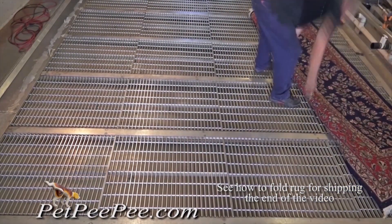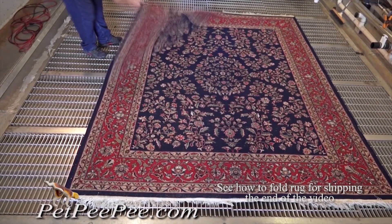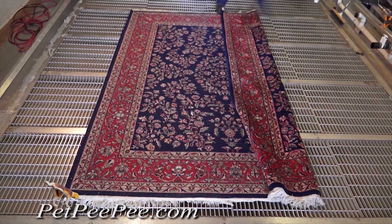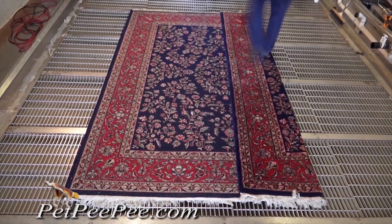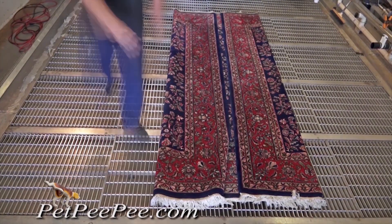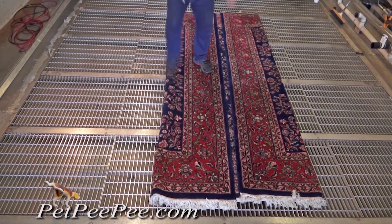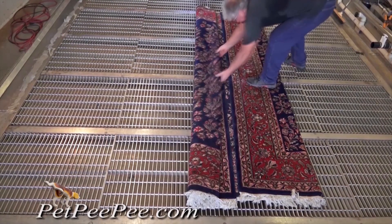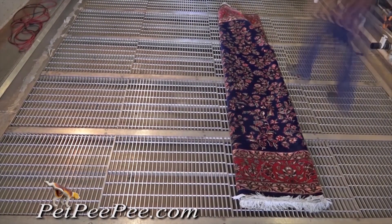Folding an Oriental rug for shipping or storage the right way: flip the Oriental rug so the back of the rug faces the ceiling. Fold the rug the right way. Do not put tape on the rug. Put the rug in a garbage bag — the big 55-gallon drum bag; an 8 by 10 rug will go perfectly into it.